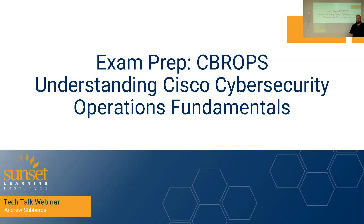Hello everyone, Andrew Stibberts here with Sunset Learning Institute. In a recent video for Cybersecurity Awareness Month, we did a quick introduction to some entry-level, fundamental cybersecurity certifications. So as a follow-up, I wanted to do a review prep on the exam for Cisco's CyberOps, the Cybersecurity Operations Fundamentals. Let's talk about some details about that exam, some test prep and some studying tips.